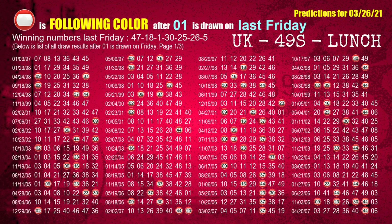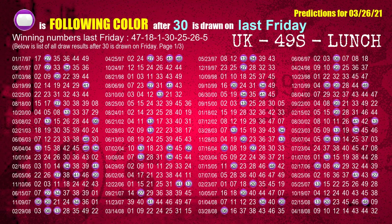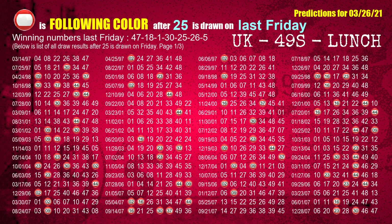The third winning number last Friday is 01. The most frequently following color is red when 01 is the winning number on last Friday. The fourth winning number last Friday is 30. The most frequently following color is purple when 30 is the winning number on last Friday. The fifth winning number last Friday is 25. The most frequently following color is red when 25 is the winning number on last Friday.